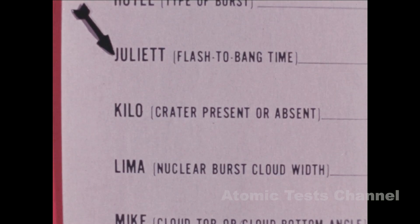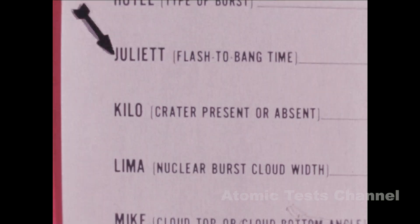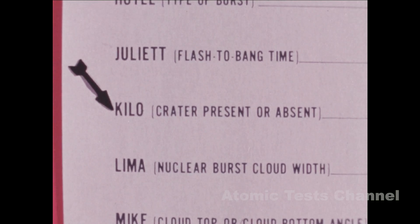The next line on the report is Juliet: Flash-to-bang time — the time in seconds between the brilliant white flash and the sound of the detonation. Kilo: Crater. If ground zero can be viewed, report the absence of a crater or its presence and diameter.